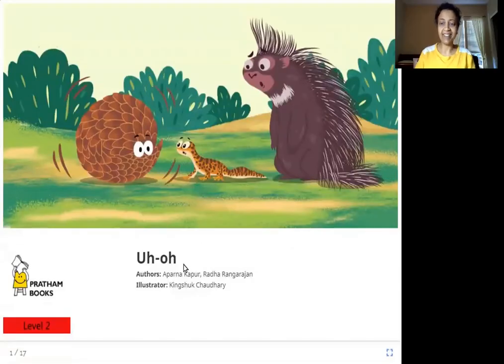Hello everyone. Today we are going to read 'Uh Oh.' The authors are Aparna Kapoor and Radha Rangarajan. The illustrator is King Shook Chaudhary and the publisher is Pratham Books. So let's read 'Uh Oh.'